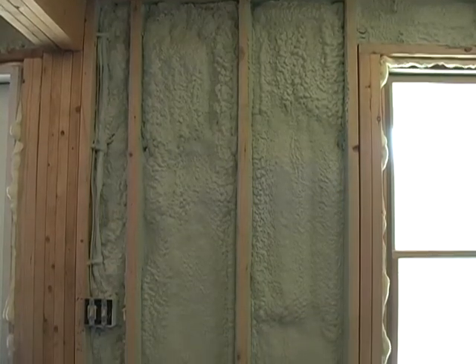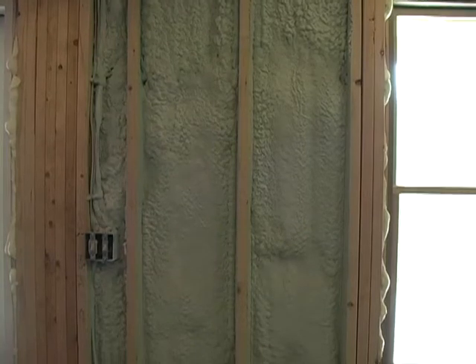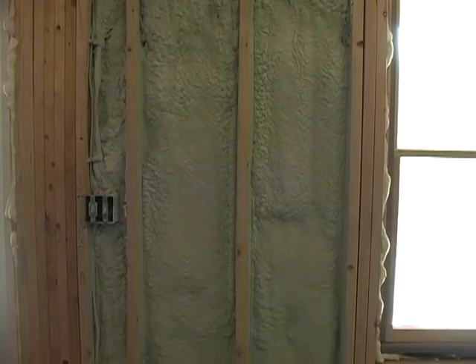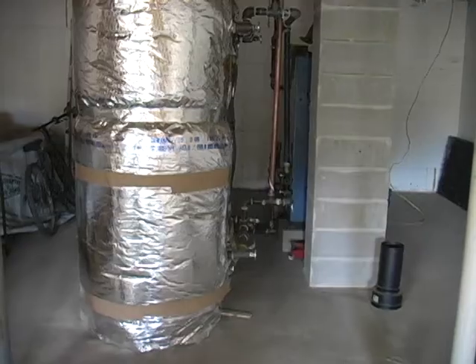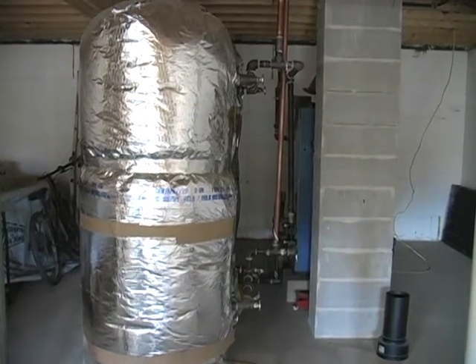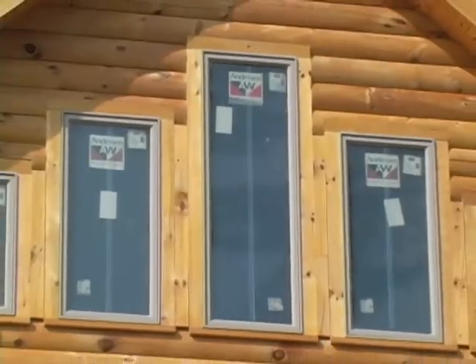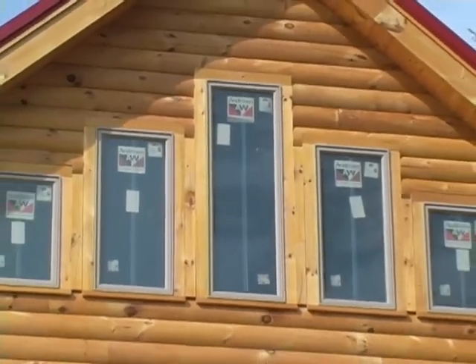I intend to heat this house with — oh, I'm hoping about two to two and a half cords a year. You're probably going to open your windows, even in the winter, because it's going to get to a certain temperature and you're just going to crack open the window. Yeah, we do that at home. All right, we'll see you next time.